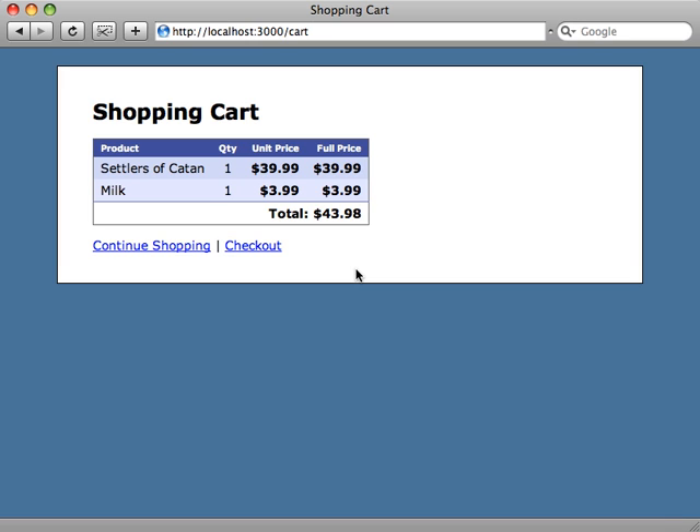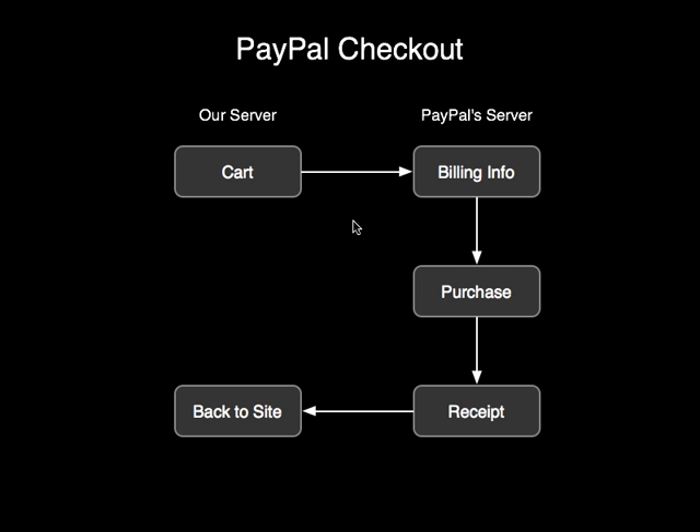This is what the checkout process currently looks like. We have two different servers — our server and PayPal's server. The client goes to the cart page, clicks checkout, goes to PayPal's server, enters billing information, completes the purchase, gets the receipt, and then has the option of returning back to our site. The problem is that checkout happens entirely on PayPal's server, so we don't know the status of it.